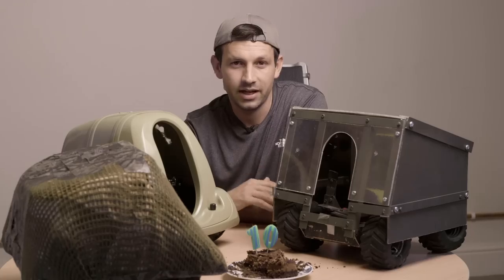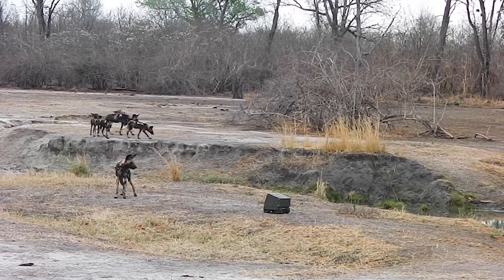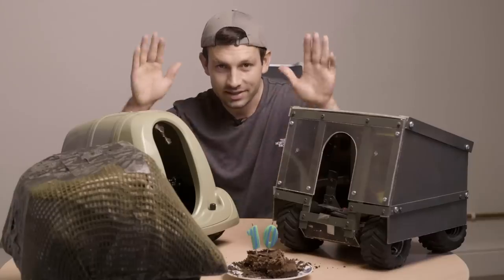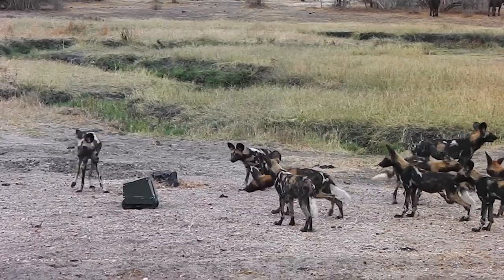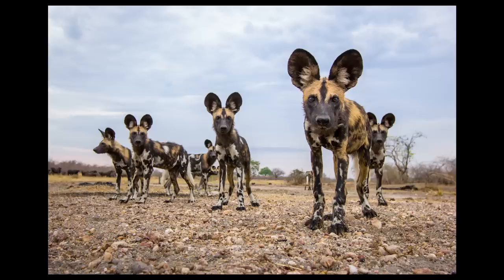It was in a perfect area for Beetlecam — nice and open and flat. I deployed the buggy and the dogs crowded around it briefly with those big satellite dish ears, focused in on the buggy, trying to figure out what it was. And I got this photo, which is one of my favourite ever Beetlecam photos.